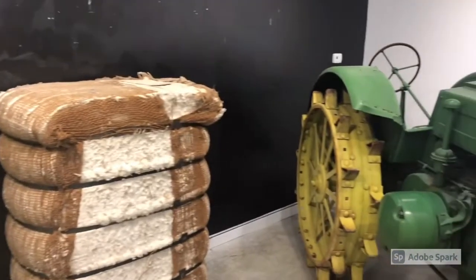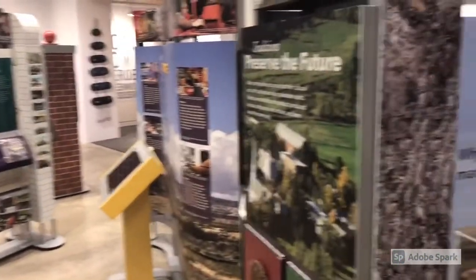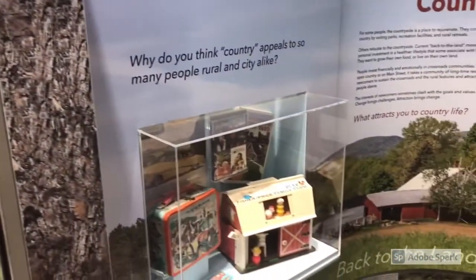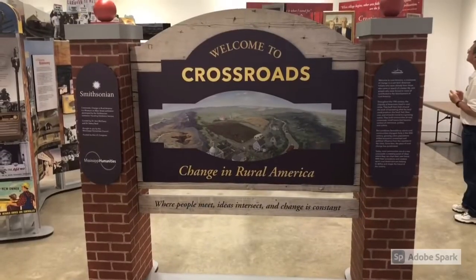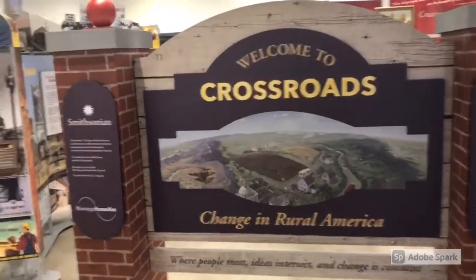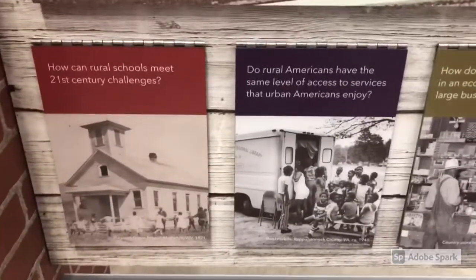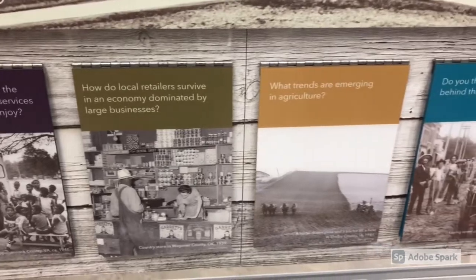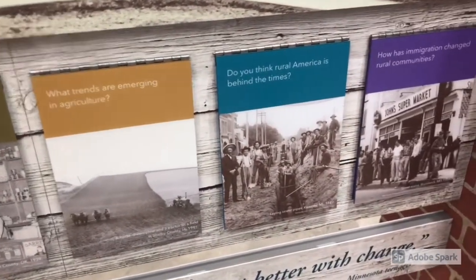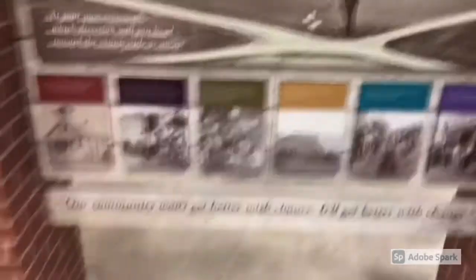How can you possibly come into a museum about the Mississippi Delta and not discuss agriculture? You see the old John Deere tractor and the really incredible display about the evolution of agriculture and how it's changed with time. You'll notice this is a display on loan from the Smithsonian. Part of the Smithsonian exhibit deals with social change as well, and it's really hard to capture the magnitude of this exhibit and the quality of it on video. Here's hoping that you will come check it out for yourself sometime.